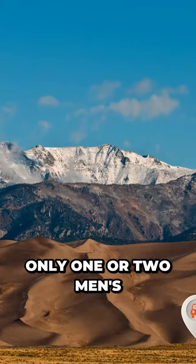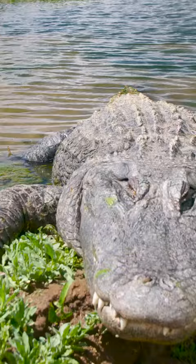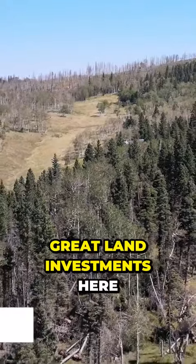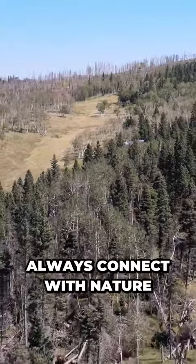Great Sand Dunes is only one hour and two minutes, or 49.1 miles away. Hello, investors — great land investment here. You will never get bored, and you will always connect with nature.